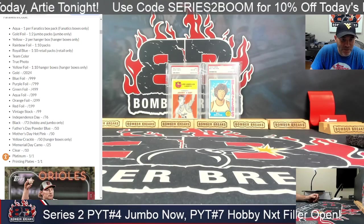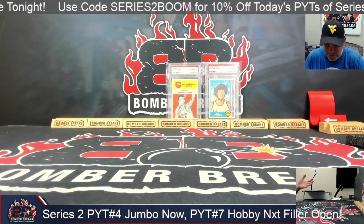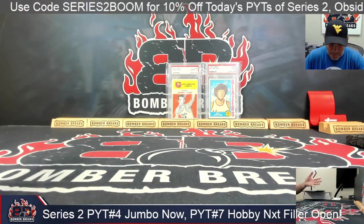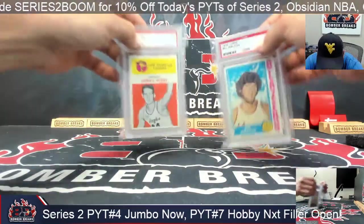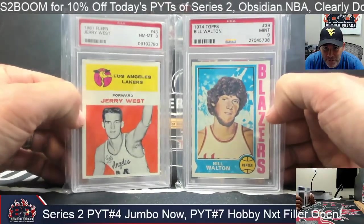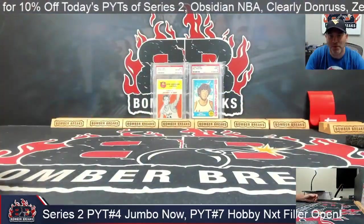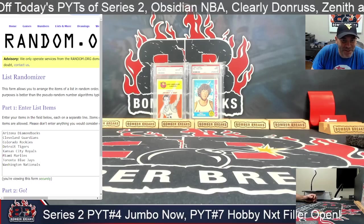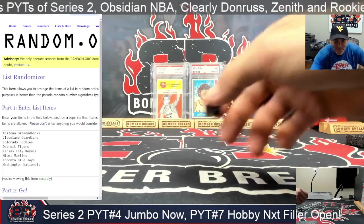Our man Wayne, who helps us here quite a bit, has an incredible basketball collection — all the Hall of Famers in high grade. These are not part of the break; they're just here to pay tribute to the great Bill Walton and Mr. Clutch, Jerry West, both of whom we lost recently. Big ups to Wayne. All right, let's get to it!